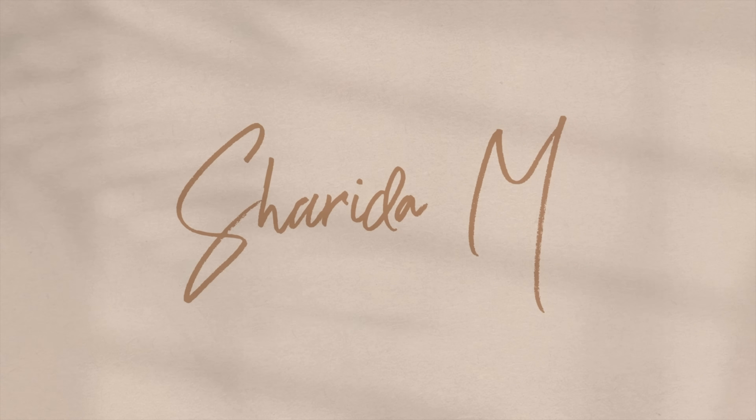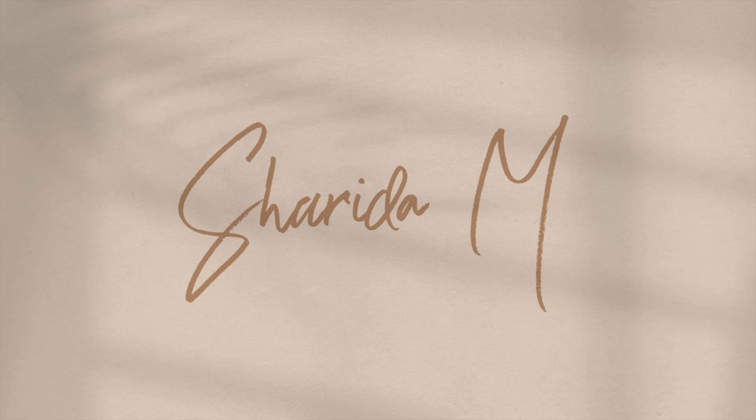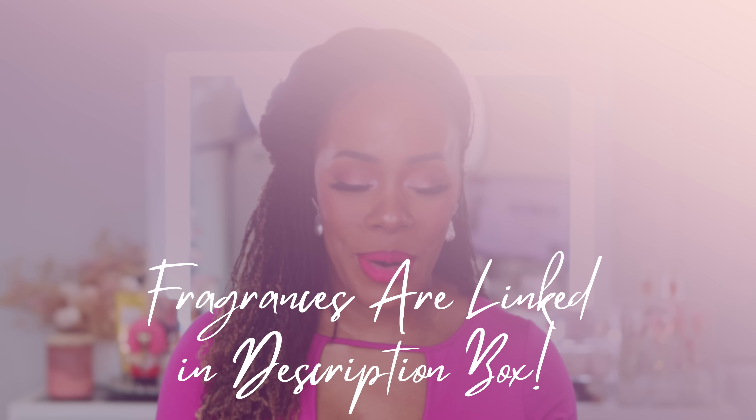So without further ado, you guys, let's jump right into today's video. Alright, so I know my look is a lot and it's really extra today. I did my Barbie video — that one's already probably aired, so if you haven't seen it, make sure you check it out, but that explains this whole hot pink fuchsia vibe.